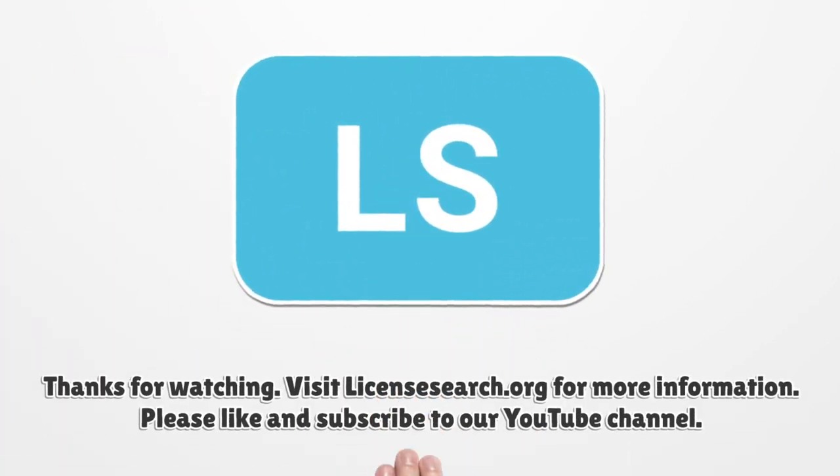Thanks for watching. Visit licensessearch.org for more information. Please like and subscribe to our YouTube channel.